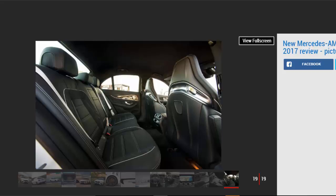It's some machine, the new E 63. Not just the most advanced sports saloon there has ever been, but also currently the best.